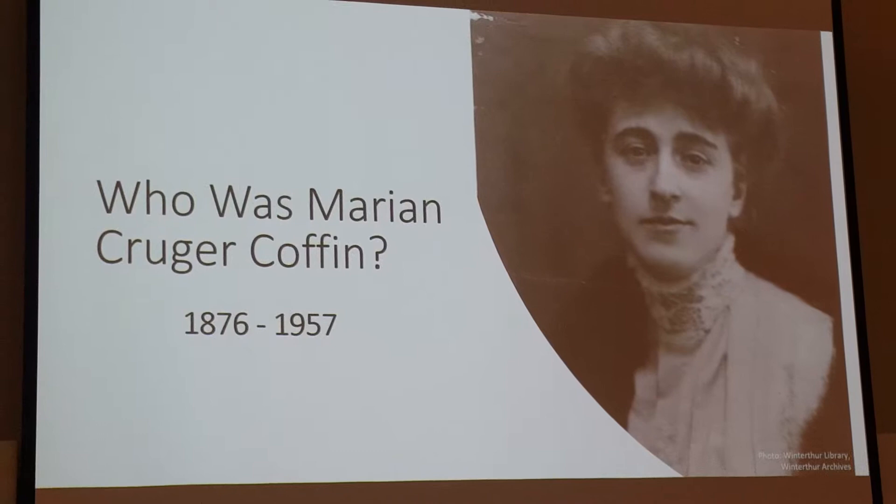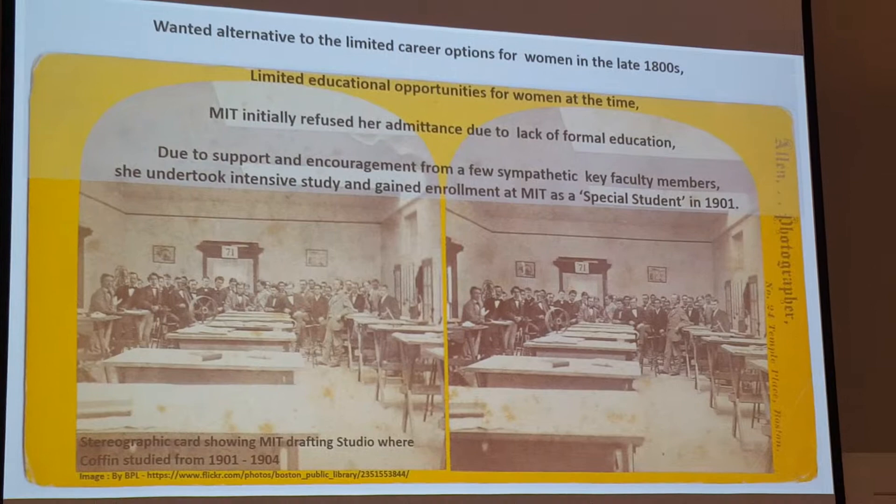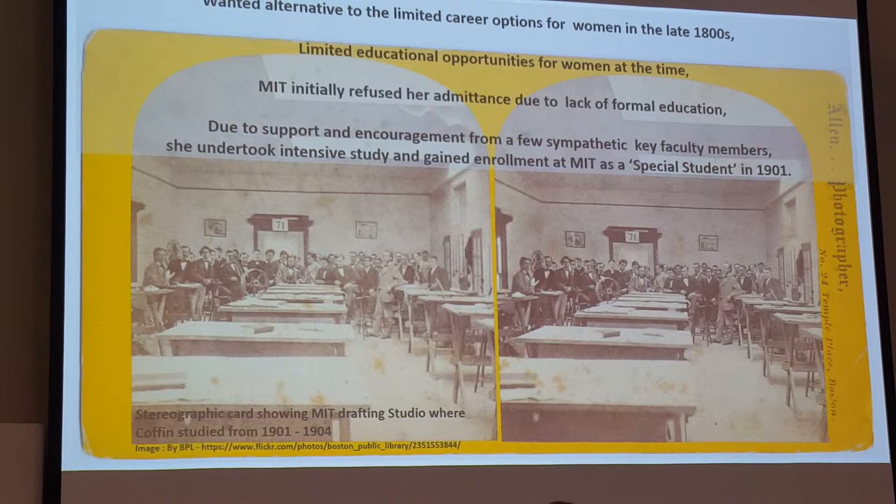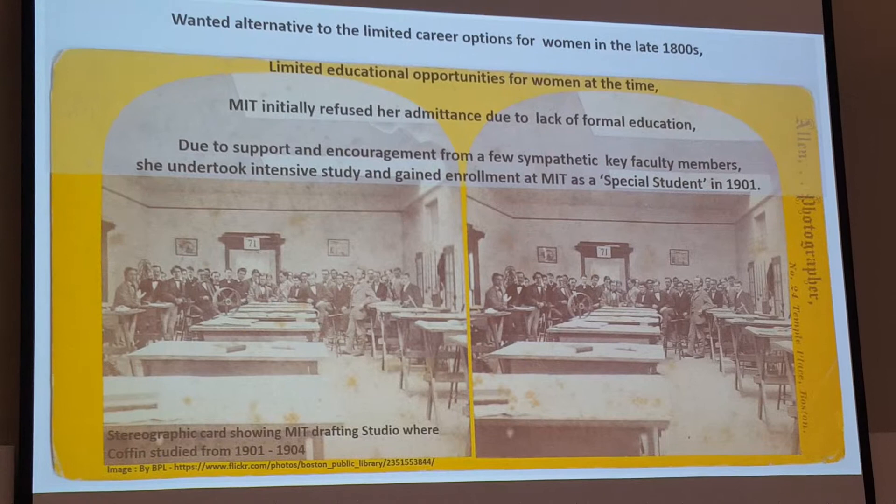She wasn't interested in many of the professions available to women at the time, so she sought entry into the only landscape architecture program that had started accepting women, which was at MIT. This is a stereographic card showing the MIT drafting rooms where she would have been learning to become a landscape architect in the Beaux-Arts tradition.